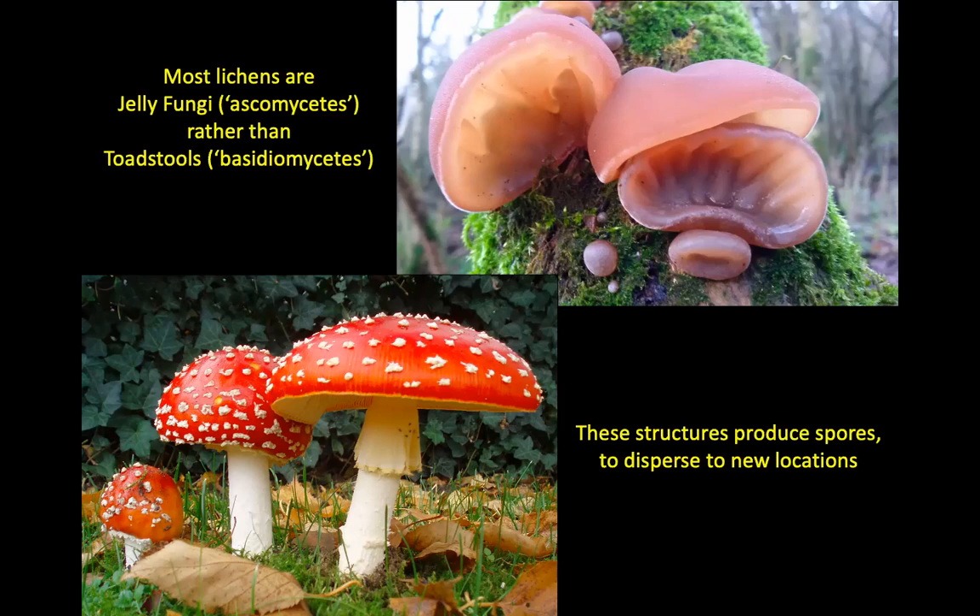Of the ascomycetes, about 40% of ascomycete fungi are in fact lichenised — that is, they have a partnership with an alga. So it's not such an unusual thing; it's actually a fairly mainstream thing to do if you're one of these jelly fungi.